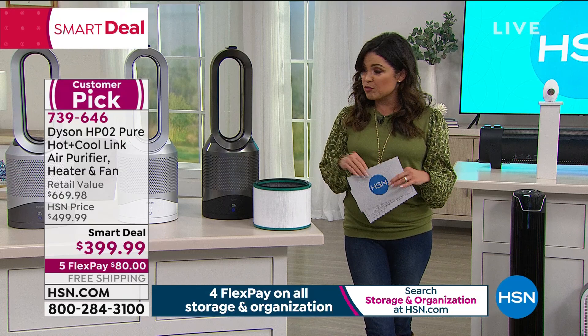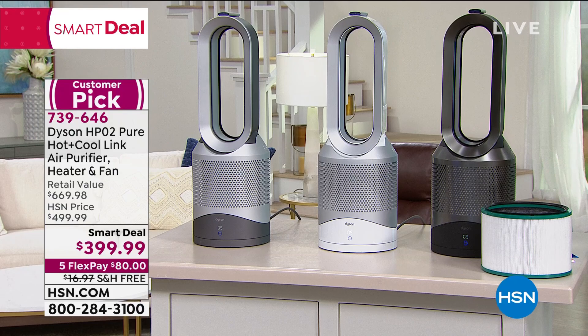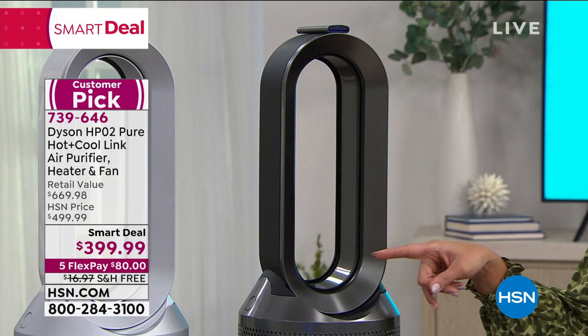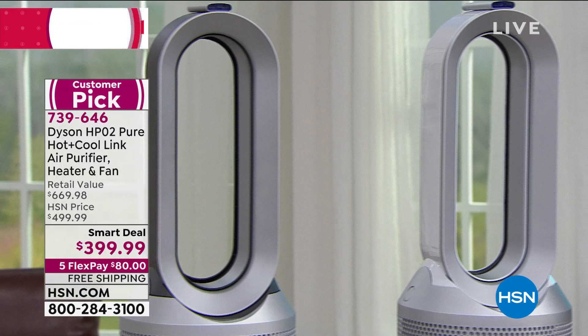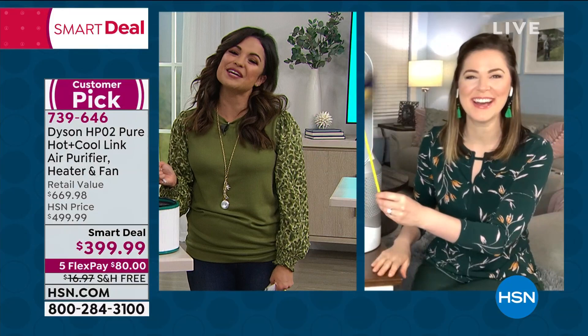We have three colors to choose from: black, white, and iron. We're going to welcome in Gemma Kent — she is live via Skype right now. Gemma, we've got our pinwheels out because these are so quiet, people don't believe they're actually on unless we visually show them. It's like a magic trick! This is such a smart item to have in our home, not only for the heating and cooling but the air purification. It really does do it all.